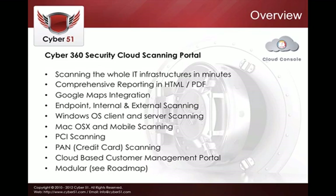Cyber360 is entirely cloud-based, so you can scan your whole IT infrastructure in just a couple of minutes. You get very comprehensive reporting in HTML, CSV, PDF, and other common reporting formats.